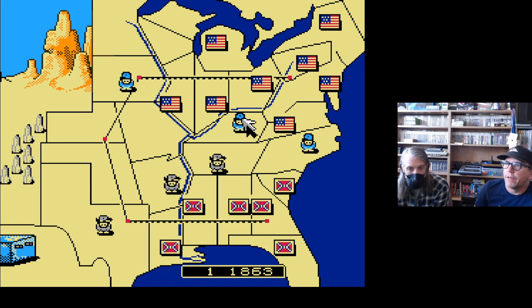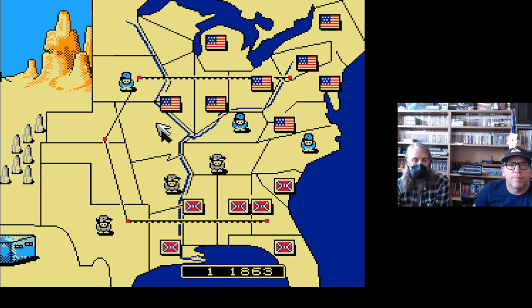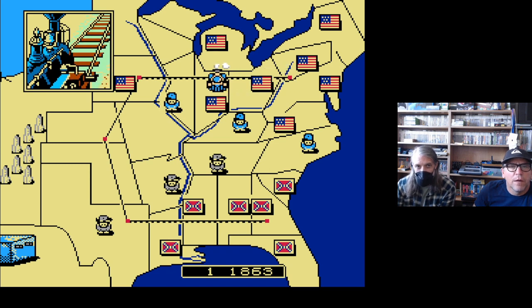The Bicentennial wasn't that far off, so the Revolutionary War came back into public imagination in the '70s and early '80s — we kind of re-fought that war. We also had Vietnam to reconcile with. I'm not sure anyone really gave much thought back to the Civil War except for the guys who run around in uniforms doing reenactments.